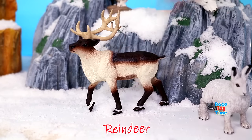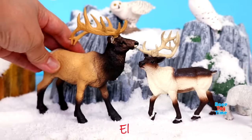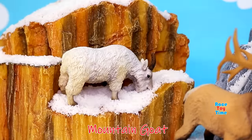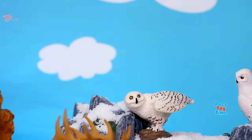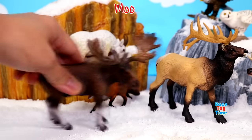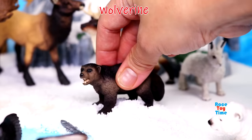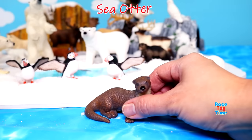Reindeer. Elk. Mountain goat. Red fox. Bald eagle. Moose. Wolverine. Sea otter.